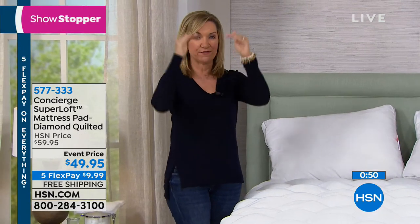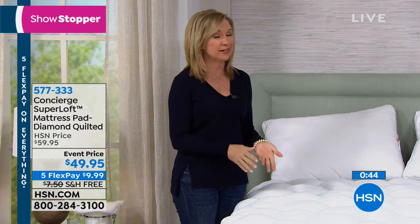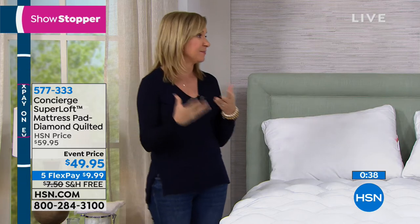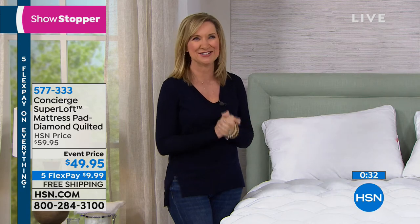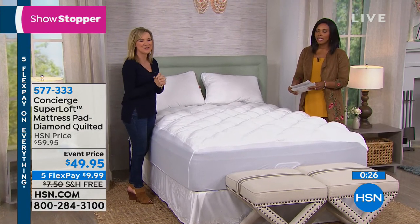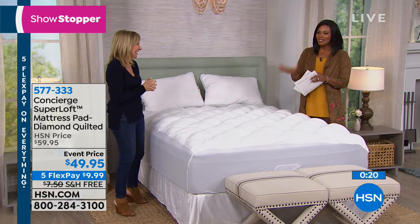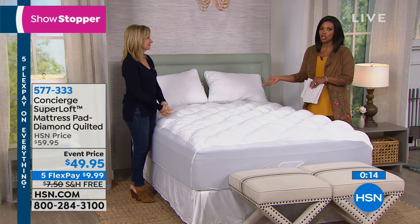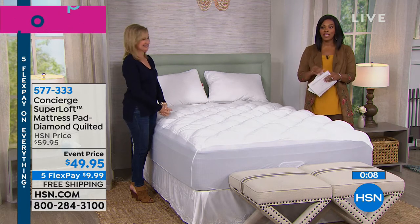Anywhere you go, mattress pads come in different prices per size. Here, it's one price across all sizes — that's a bargain even on a twin. If you've never tried Super Loft, or you love it and have been waiting to upgrade, now is the time. Sleep is priceless. With five flex on everything today, take advantage of the event price and free shipping.